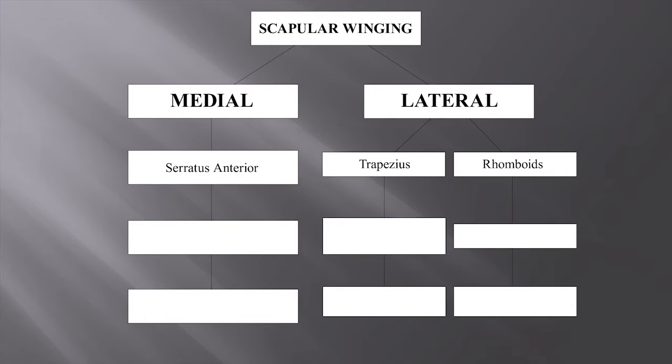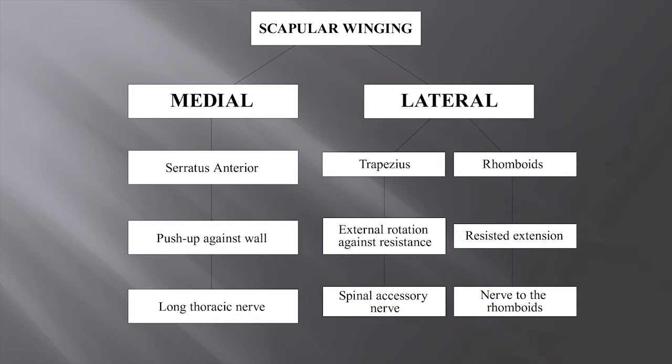This then is a summary of the different types of scapular winging, emphasizing the medial displacement for serratus anterior palsy and the lateral displacement of trapezius and rhomboid palsy, the suggested methods of testing and demonstrating the three types of palsy, and for completeness the nerve supply of the three muscles. The message of this talk is that whenever one has a case of shoulder discomfort or dysfunction, the patient must always be examined from behind with the shirt or blouse removed. And the final message, as with so many other conditions, is that if you do not specifically look for scapular winging, you will never find it.